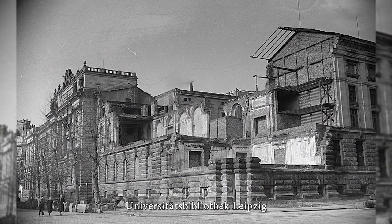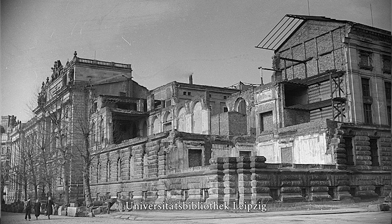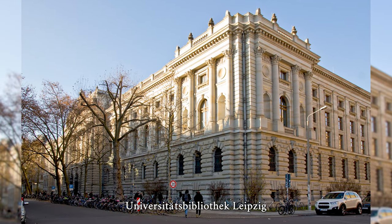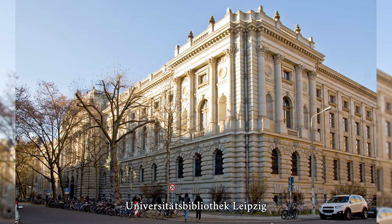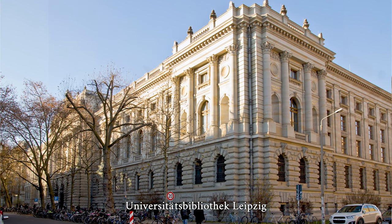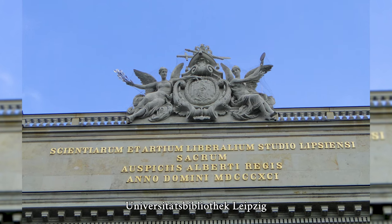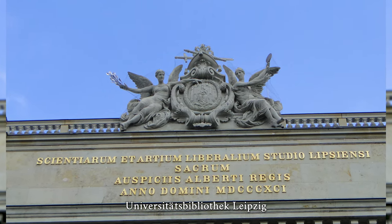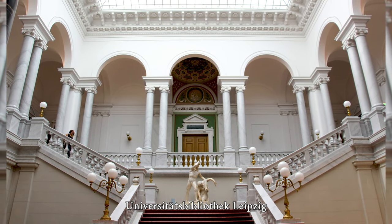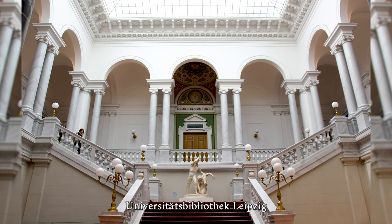Leipzig University Library is a central institution of Leipzig University and one of the oldest libraries in Germany. Its main building is the Bibliotheca Albertina. During the Second World War, two-thirds of the main building was destroyed; however, the catalogs and holdings had been removed and remained intact. After the war, only the undamaged left wing of the building was used. It was only after reunification in 1994 that the extensive restoration and extension of the main building began, including the reconstruction of individual parts, which was completed in 2002.